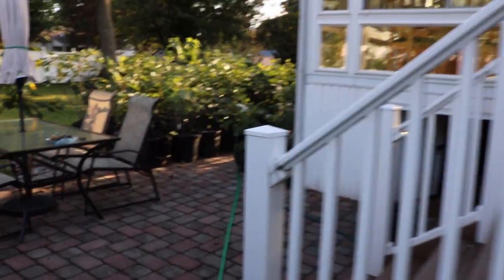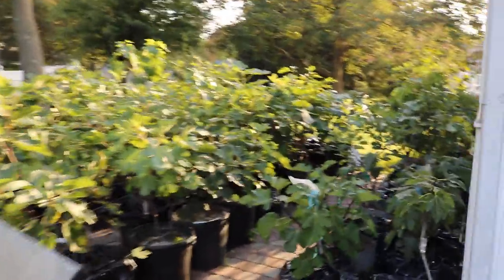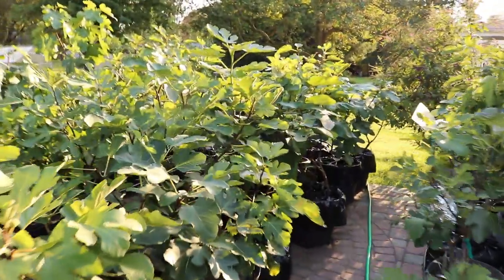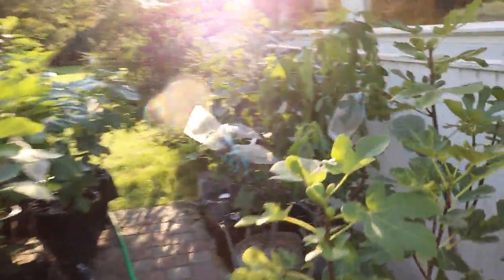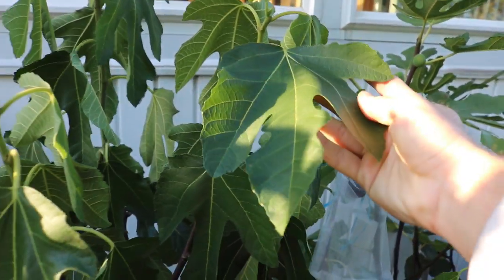If I bring you guys over and show you some of my other trees that are in pots, they're less vigorous and the leaf pattern changes. Believe it or not, Violette de Bordeaux is one of those figs with three different distinct leaf patterns, and here's another one right here.